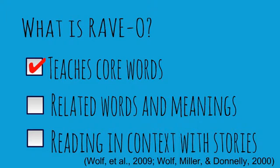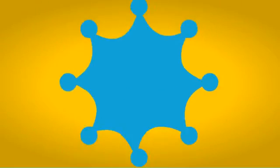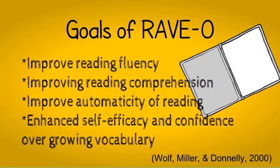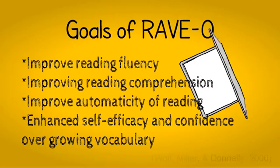After looking at core words, students will look at related words and meanings. Then they will read the core words in contexts and stories. Here is an example of a core word that could be used with RAVO and what can be elaborated on based on this word. Some goals of RAVO are to improve reading fluency, reading comprehension, and reading automaticity. Another goal is to enhance self-efficacy and confidence over the new development and growth of vocabulary.